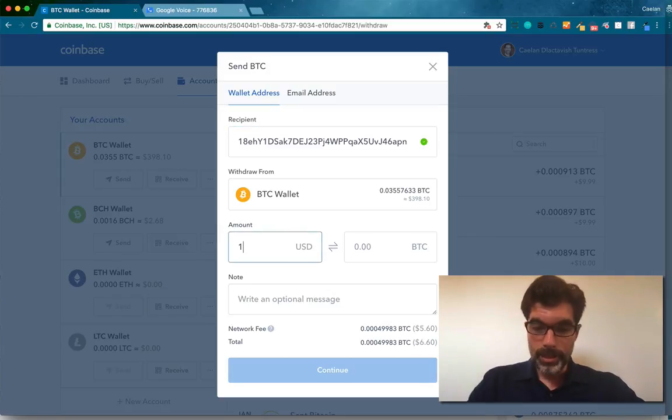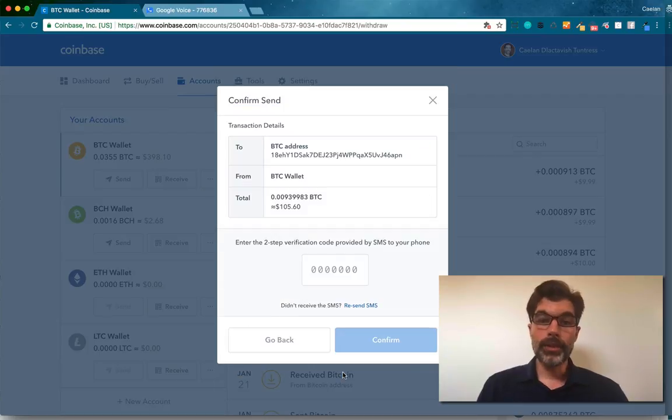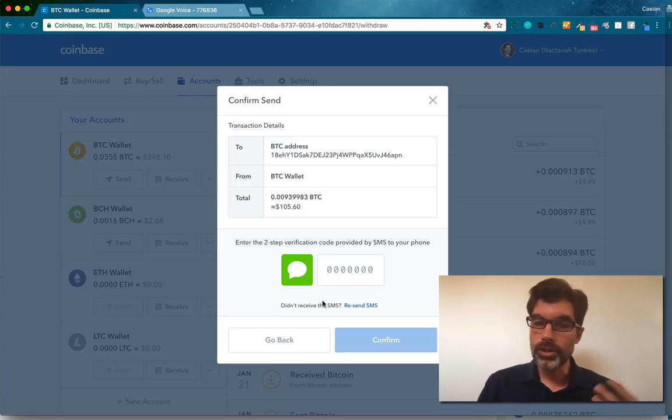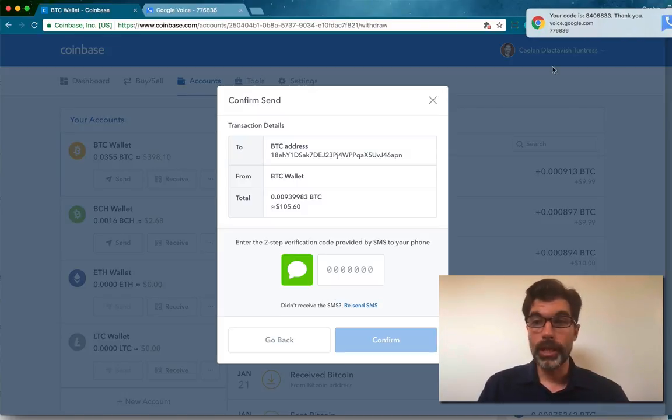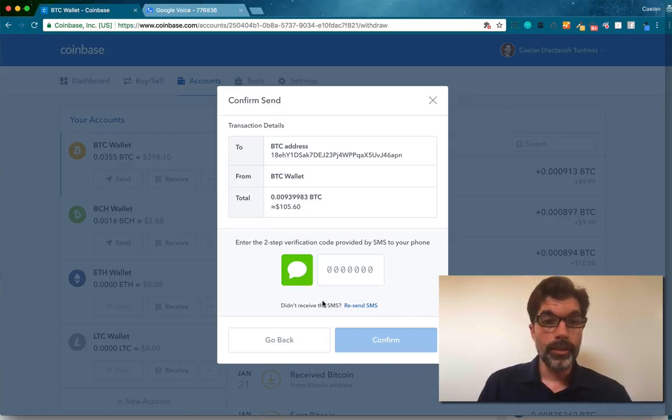I'm going to send $100 USD worth of Bitcoin. The fee on this is $5.60, so Coinbase is going to charge me $105.60 total. I'll click Continue and it's going to ask me for two-step verification. I use Google Voice for all my verification so I don't have to have my mobile phone handy. And look at that — it's right there, 840-6833. I'll just type it right in here.